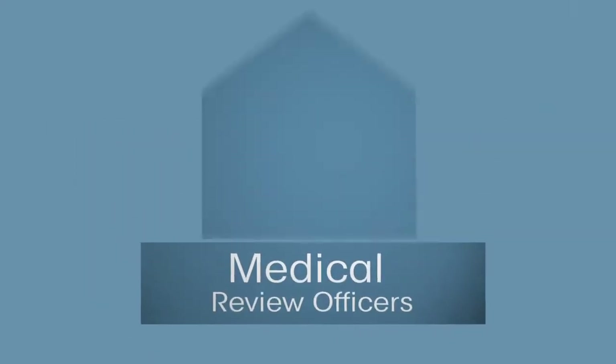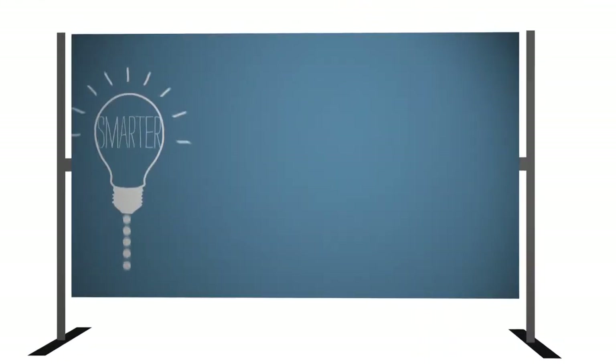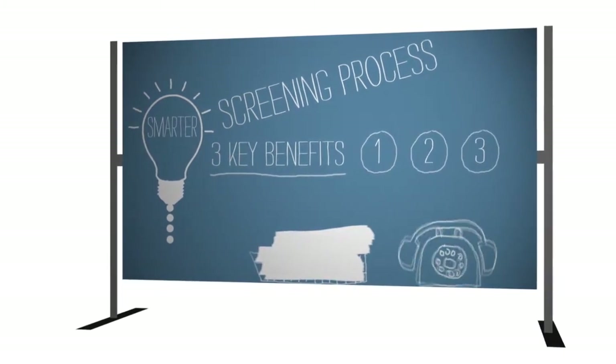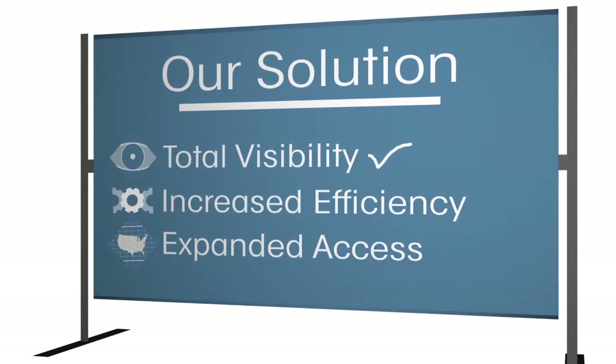Take advantage of our in-house team of medical review officers that support all methods of testing, including urine, hair, oral fluid, and point-of-care testing. At i3 Screen, we offer a smarter screening process with three key benefits that separate us from other methods: total visibility, increased efficiency, and expanded access.